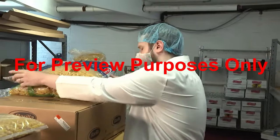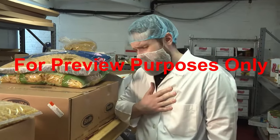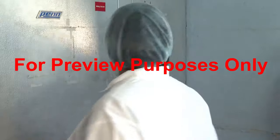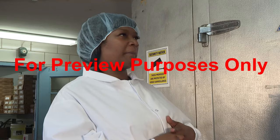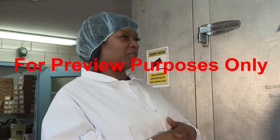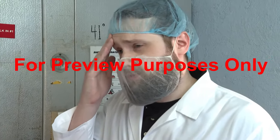Finally, when you're sick, it can be impossible to follow GMP hygiene guidelines at work. So if you develop a condition that can be contagious, you should report it to your manager or supervisor immediately. They will tell you what you should do to keep your co-workers and your customers safe.